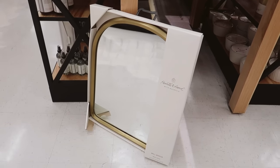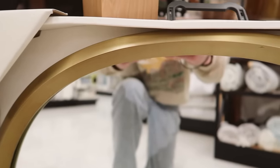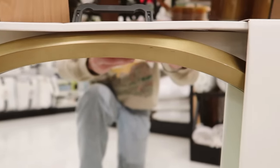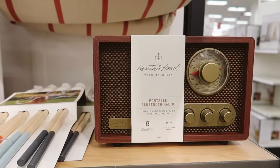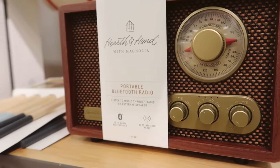Some of the last pieces from the Hearth and Hand collection are this arch mirror — I love the smaller profile and how the beveled brass frame looks on it, it just looks really expensive. And then lastly this Bluetooth portable speaker that looks like a vintage radio — the appearance of it is so cute for your home.